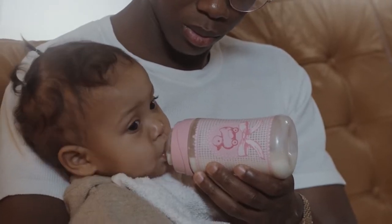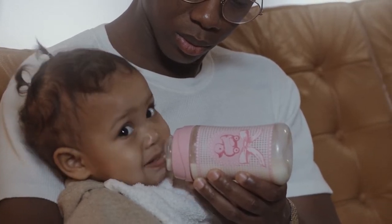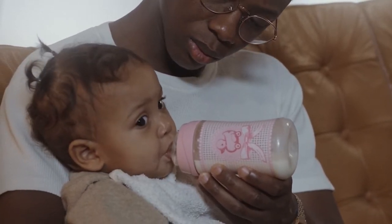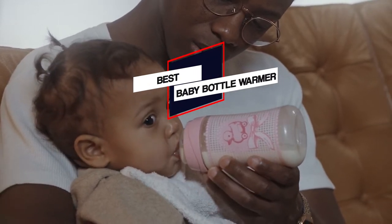In this video, we put together 5 of the best baby bottle warmers available on the market. Watch on to discover what each has to offer, how they differ and which one will suit your needs most closely. So let's get started.